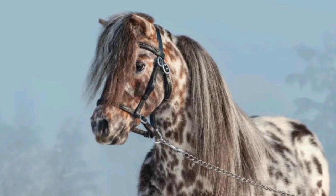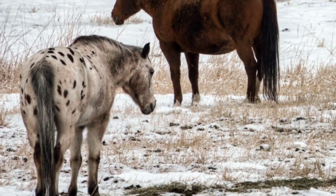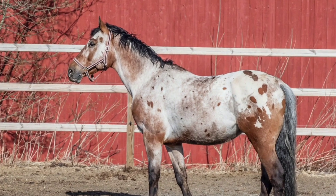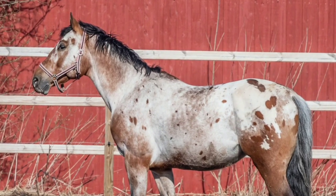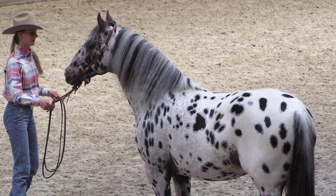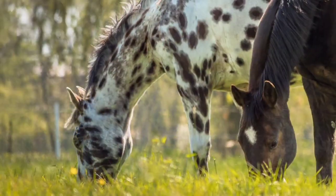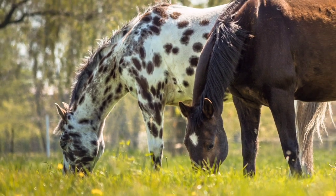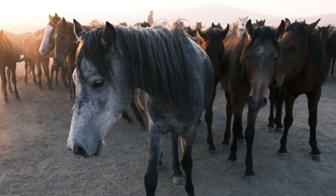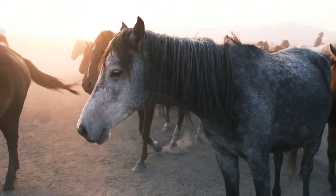Number 5: the Appaloosa Horse. The Appaloosa is a distinctive and versatile breed known for its colorful coat patterns, endurance, and intelligence, originally developed by the Nez Perce Native American tribe. The breed traces its roots to horses brought to North America by Spanish explorers in the 16th century, which interbred with Nez Perce horses. The Nez Perce people selectively bred these horses for speed, stamina, and colorful coat patterns. Appaloosas excel in western riding events such as reining, cutting, and trail riding, as well as English disciplines like jumping and eventing.